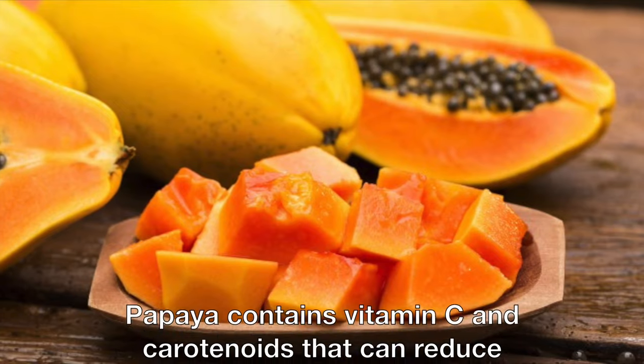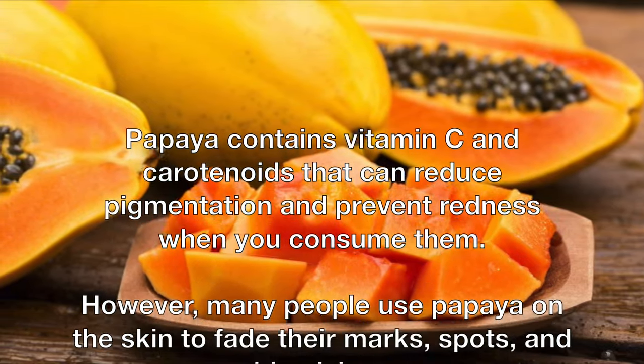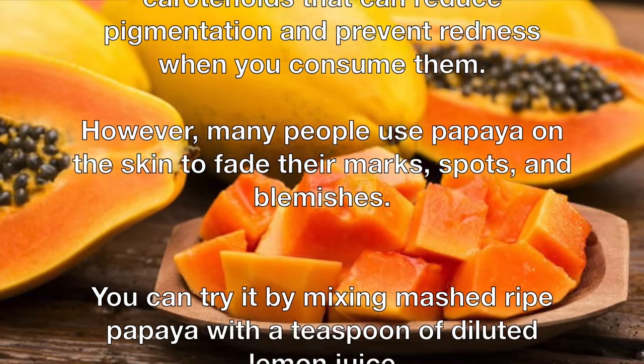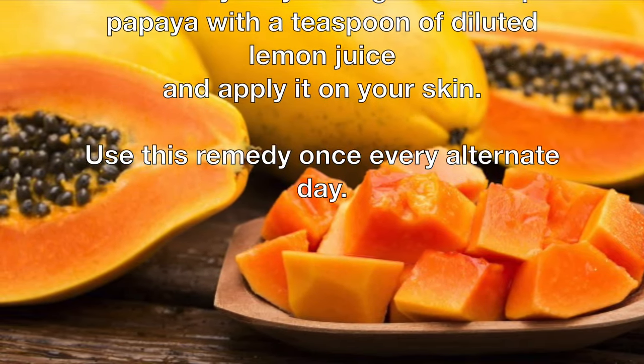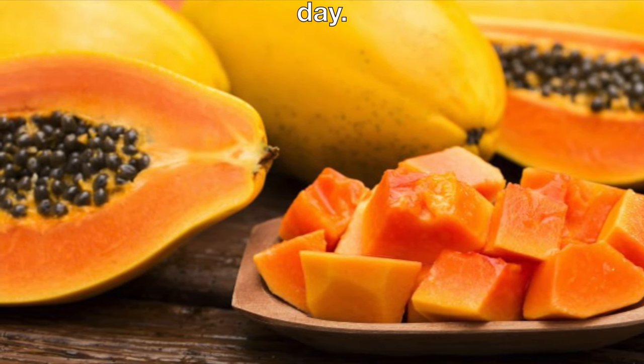Papaya contains vitamin C and carotenoids that can reduce pigmentation and prevent redness when you consume them. However, many people use papaya on the skin to fade their marks, spots, and blemishes. You can try it by mixing mashed ripe papaya with a teaspoon of diluted lemon juice and apply it on your skin. Use this remedy once every alternate day.